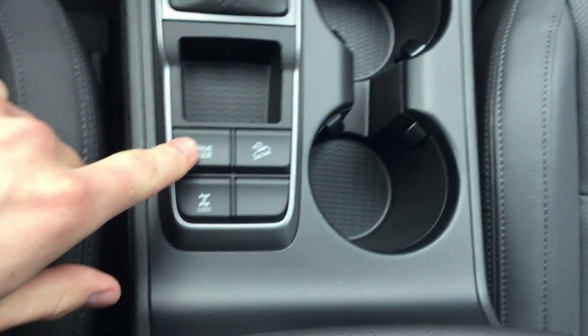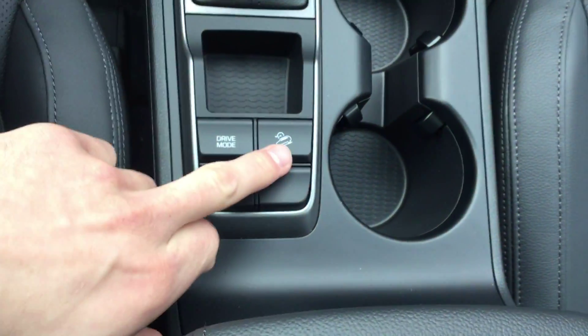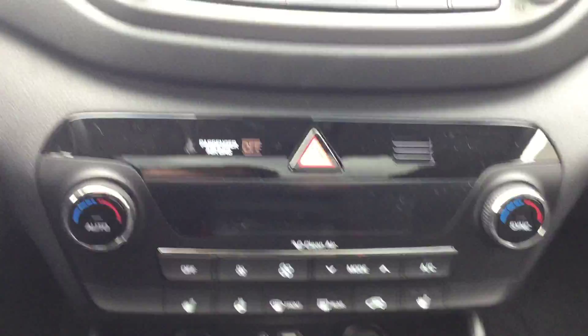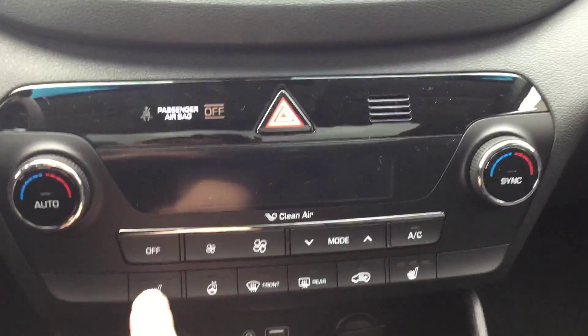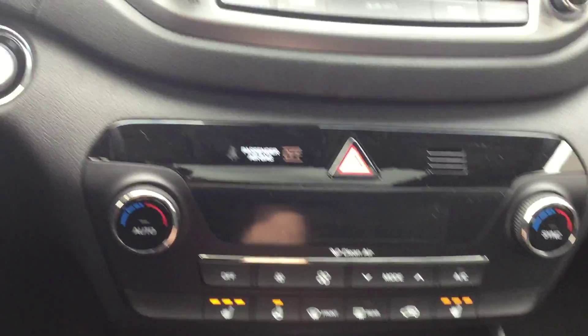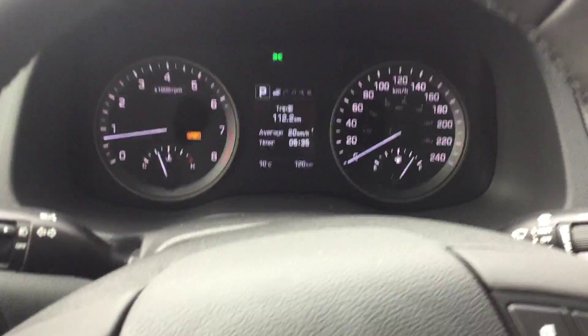There are three driving modes: sport, eco, and normal. It also has hill descent assist and rear differential lock, which is very helpful for winters and adds traction. You have heated seats and a heated steering wheel, so every single person in the car will have a heated seat — very valuable.